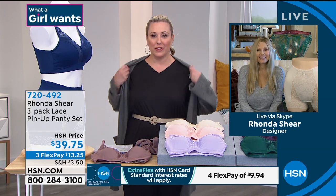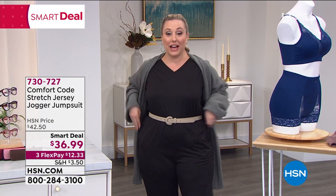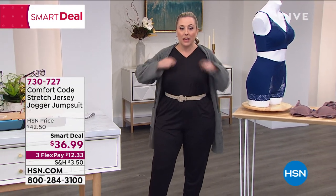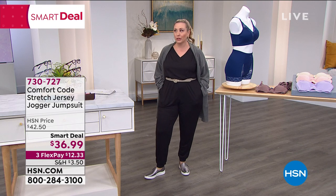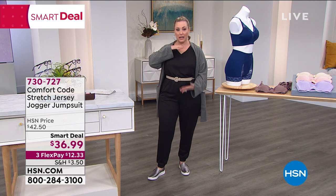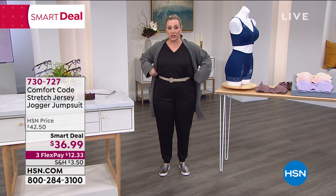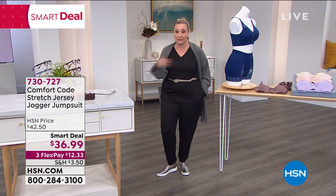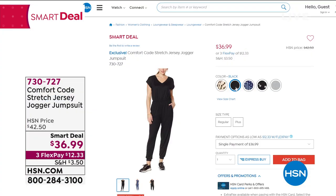I want to remind everybody at home about the jumpsuit I'm wearing from Comfort Code. It is a comfy, soft pocket — there's pockets. I threw a belt on but you don't have to wear a belt, and I've got tons of room in this. I tried on the large and it was too big on top for me. I am wearing the medium — definitely order true to your HSN size. If you're long-waisted or all legs, what I love is the top has elastic so you can rush it up or down and it's stretchy, conforming to your body. The solid colors are black and gray, and then I've got some prints.